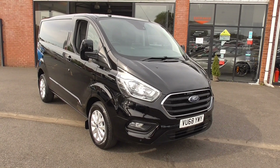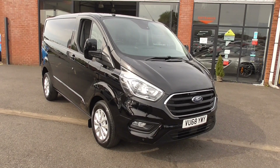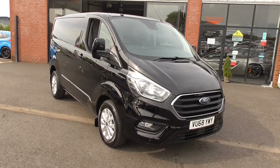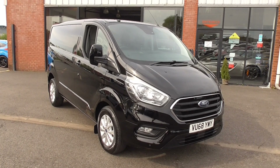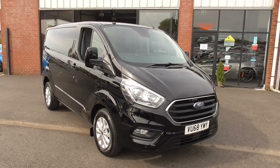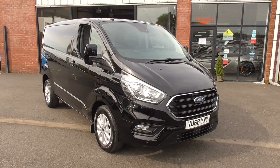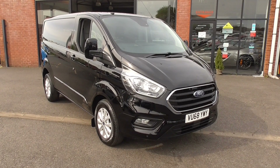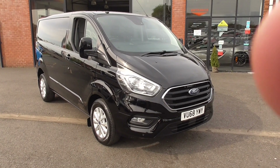We've got the book pack and two keys. It's one owner since it was three months old and recently serviced by the Ford main dealer. All we need to do is just go through it ourselves, and then it can go and be somebody's workhorse and start earning your money. Thanks for watching the video — I look forward to your inquiry.